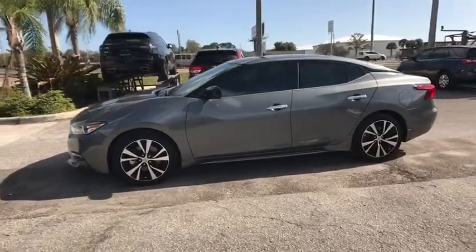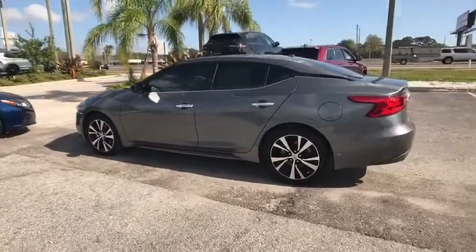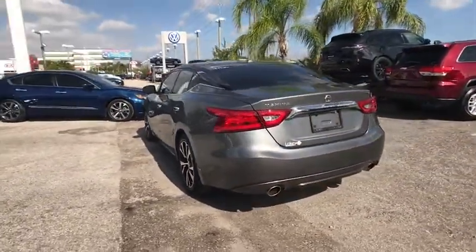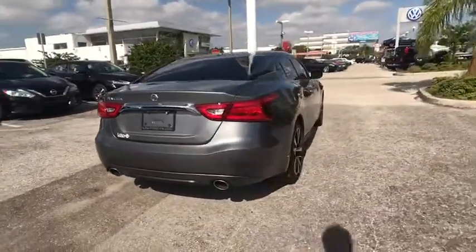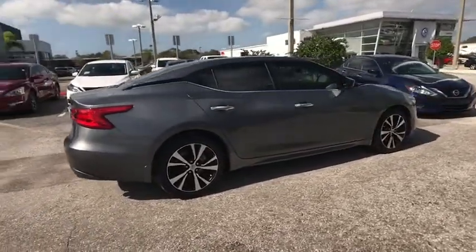You are going to love the 2018 Maxima. Maxima offers elegance with an edge. The spacious interior provides refined comfort for up to five passengers. Advanced technologies, such as Nissan Intelligent Key and Push Button Ignition, offer convenience and control.